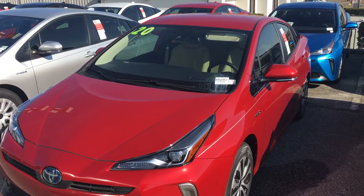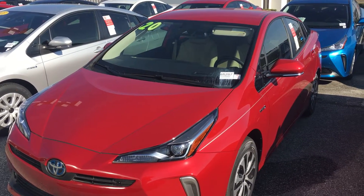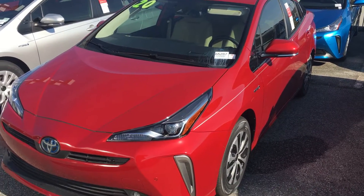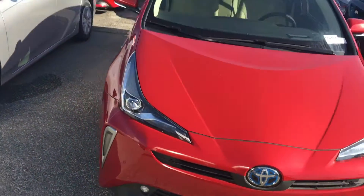Hello, this is Jeff Cobb over at Mark Jacobson Toyota, bringing you the 2020 Toyota Prius all-wheel drive XLE. Here's a look at what you're getting from the front of the vehicle.